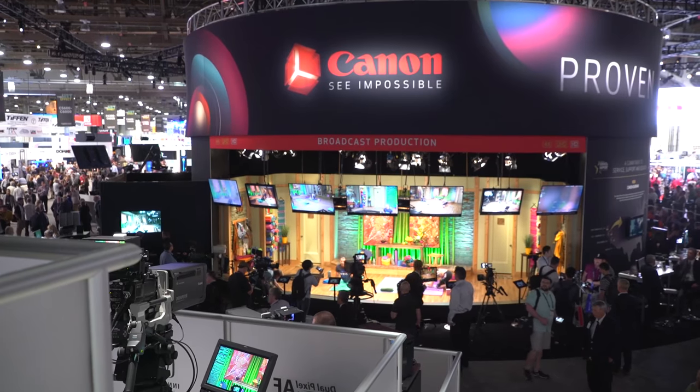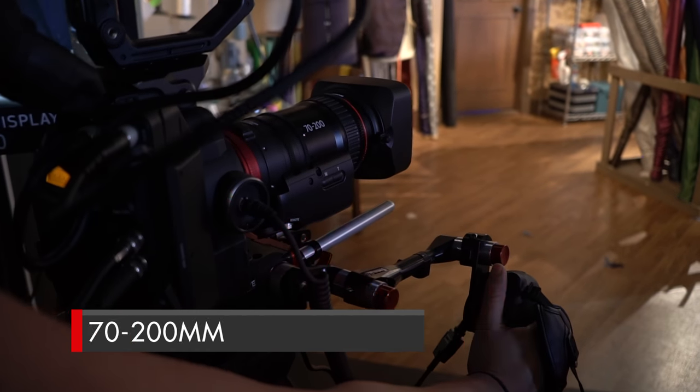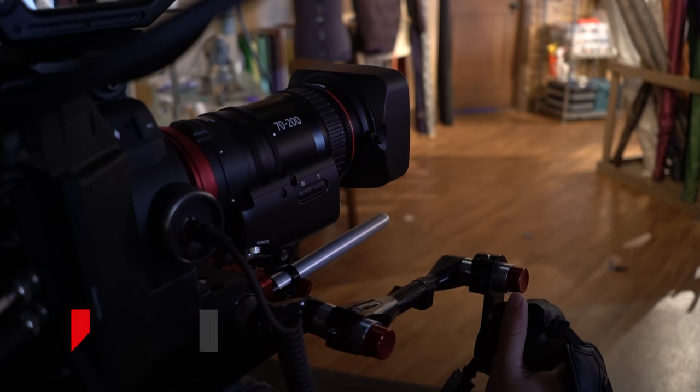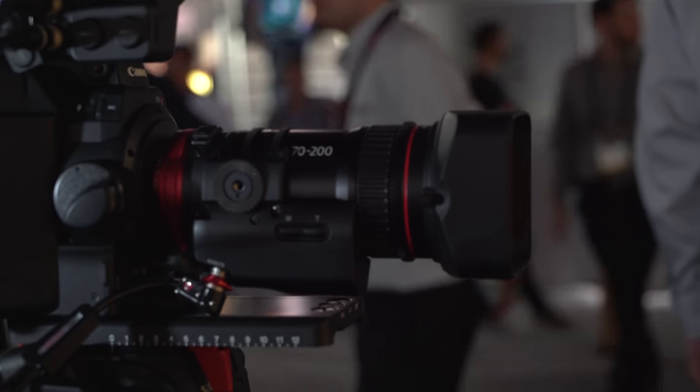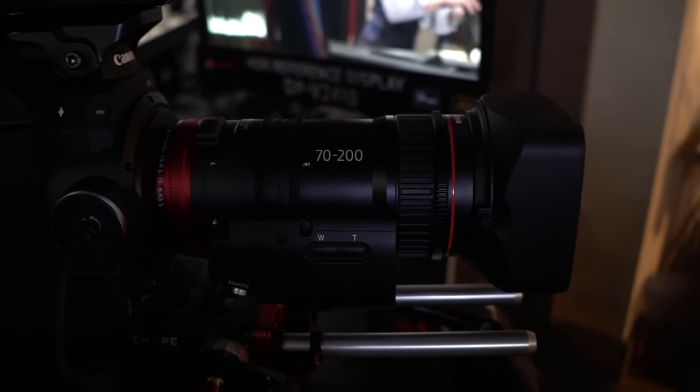Sticking with lenses, Canon continues its quest to bring affordable cinema zooms to the masses with its all-new 70-200 Compact Servo. The lens offers what very few cine zooms can — image stabilization built in. In conjunction with the CN-E 18-80, filmmakers now have a complete compact servo kit for run-and-gun shooting.